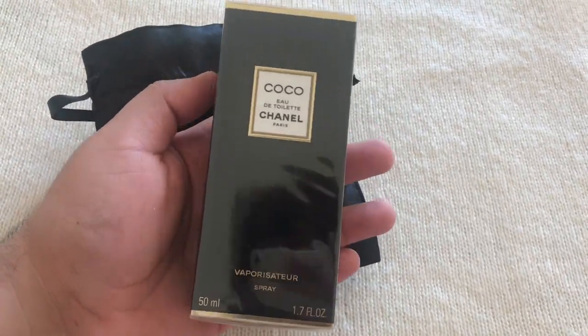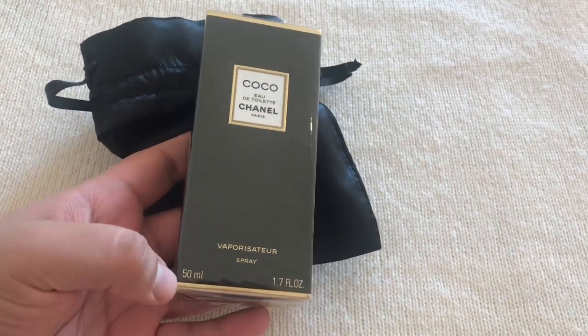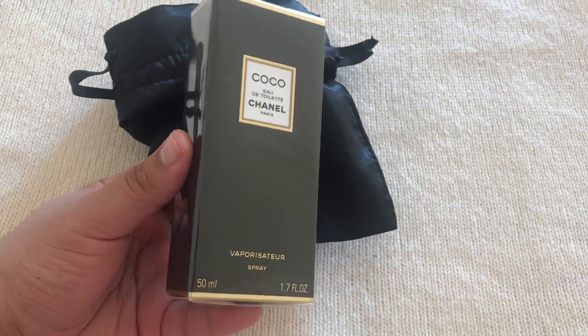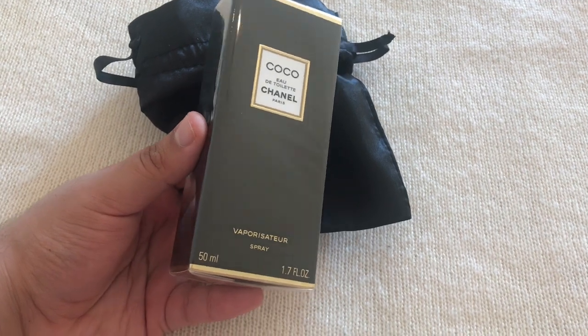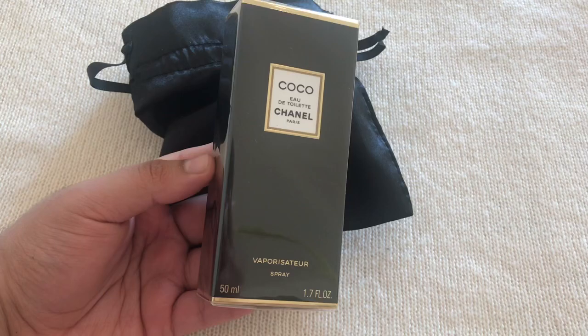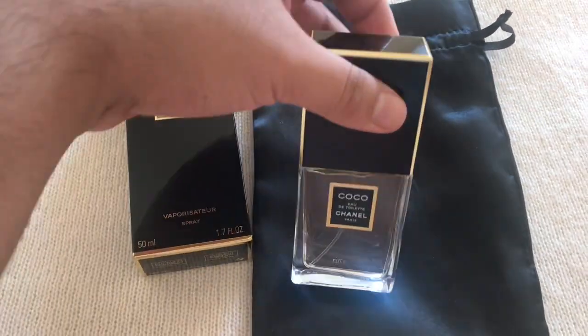It's Coco Eau de Toilette, 50ml. I wanted to get the 100ml but they don't have it on the website anymore, so I went for the 50ml. I wanted to get the Eau de Toilette because, as you guys know, I absolutely love Coco — it's one of my ultimate favorite perfumes — so I wanted to have the Eau de Toilette version too.